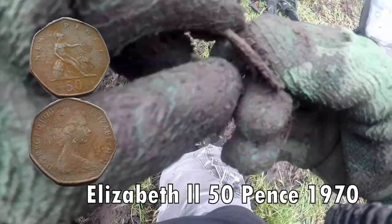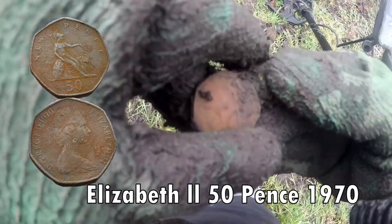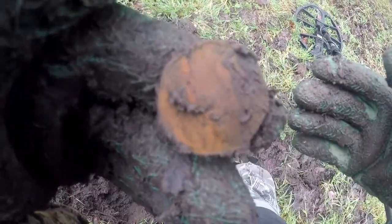It's a large 50p. I'll have to clean it all up. Made from the same metal.